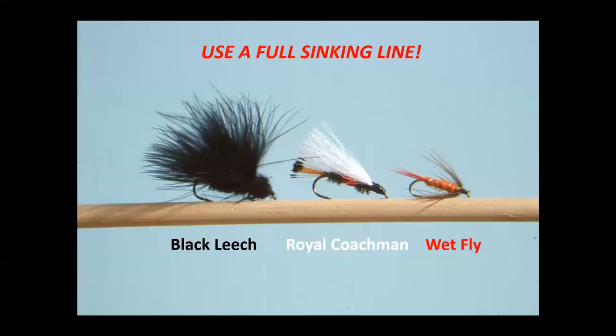I pursue trout during ice out with a fly rod and a full sinking line — not a sinking tip line, a full sinking line — I prefer type five and type six, which sink at five or six inches per second. My favorite patterns are a black marabou leech or a black woolly bugger. I also fish royal coachman streamers and white rabbit leeches, particularly for brook trout which are attracted to white, and orange soft hackles and wet flies as well.